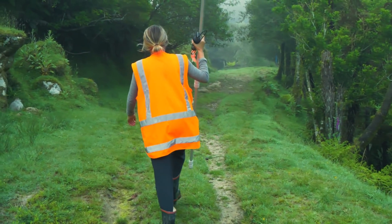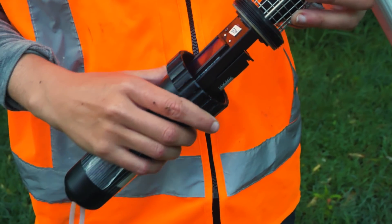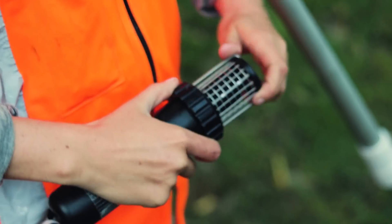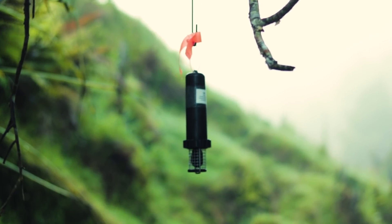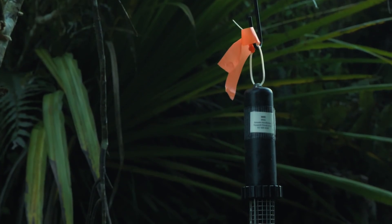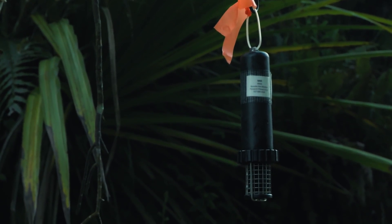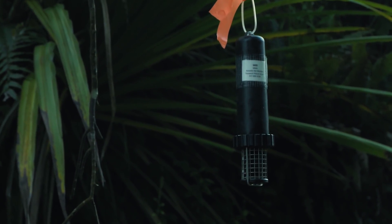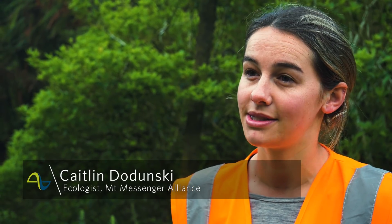The bat programme involves surveying the area with automatic recording bat detectors that we can leave out in the field for a couple of weeks. The bat echolocation calls are a higher frequency than what we can hear, so the automated acoustic bat monitors record bat activity as they fly past. The detectors record the ultrasound, so we have a good idea of the numbers of bats working in an area, and we use that to determine where our trapping sites are going to be.